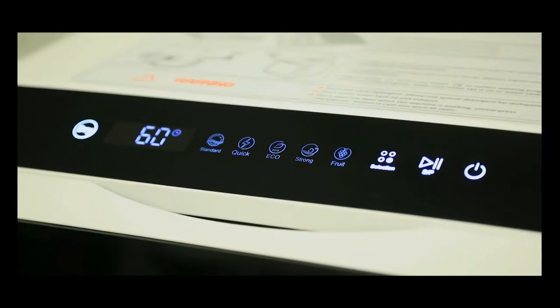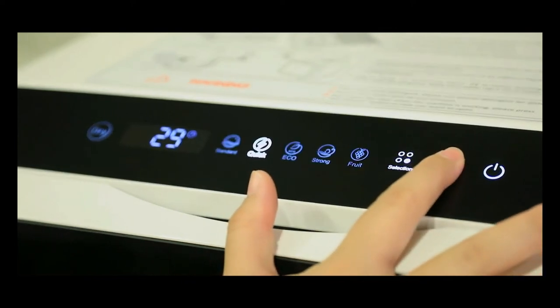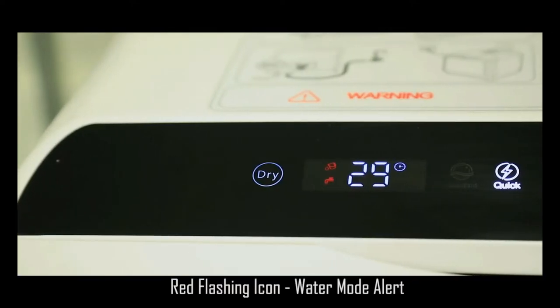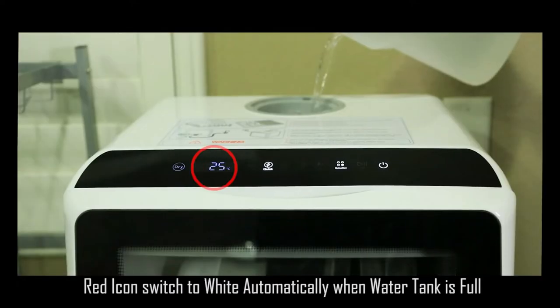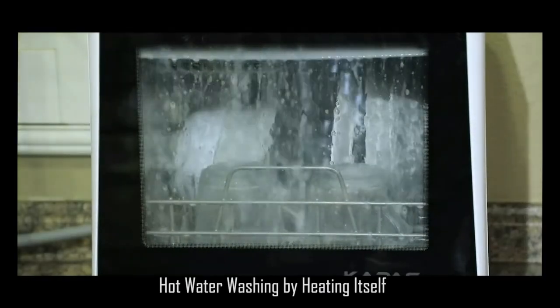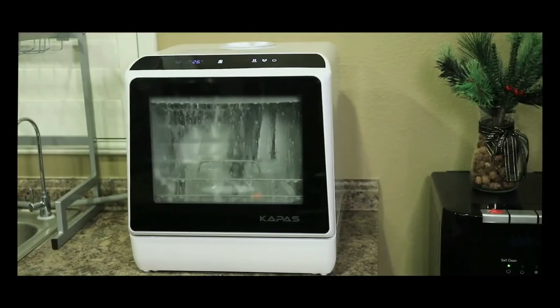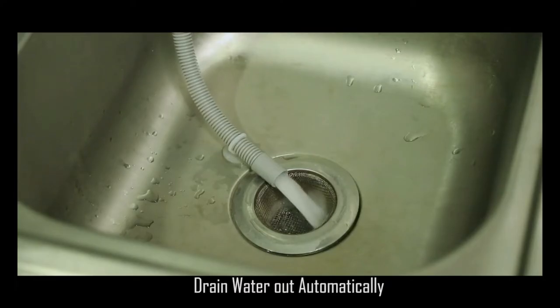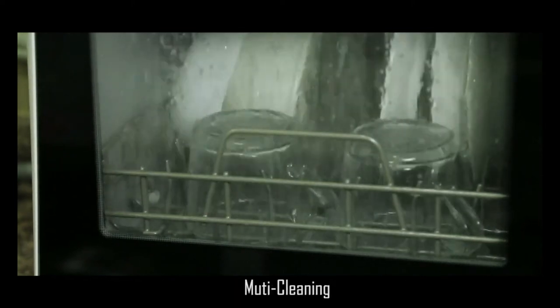Using the rinse aid dispenser, you can dry your plates, mugs, and glass quickly without marks or streaks. Only use rinse aids designed for an automatic dishwasher to prevent damaging your dishwasher. An indicator light will let you know when to refill the dispenser. This Energy Star appliance is ideal for small spaces and is equipped with an LED display featuring remaining cycle time and delays the start time in one-hour increments up to 24 hours.